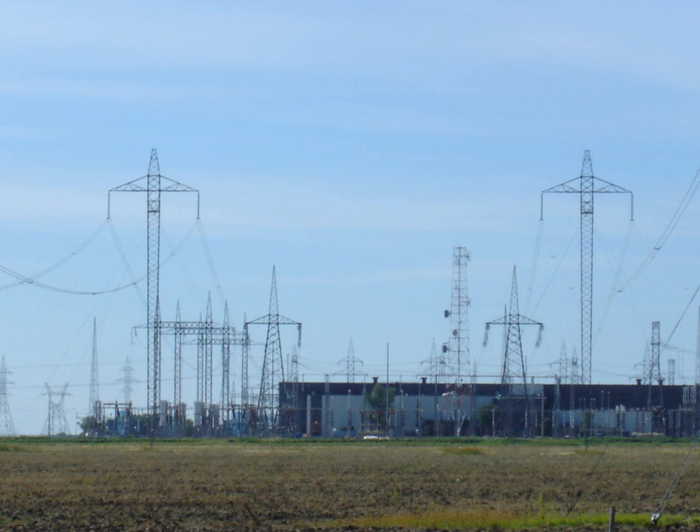High voltage is used for electric power transmission to reduce the energy lost in the resistance of the wires. For a given quantity of power transmitted, doubling the voltage will deliver the same power at only half the current. Since the power lost as heat in the wires is directly proportional to the square of the current, doubling the voltage reduces the line losses by a factor of 4. While power lost in transmission can also be reduced by increasing the conductor size, larger conductors are heavier and more expensive.